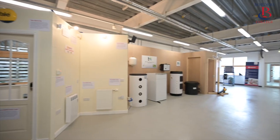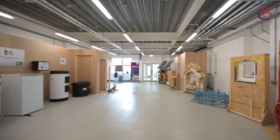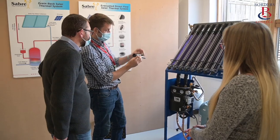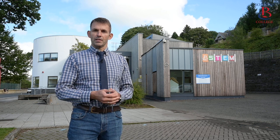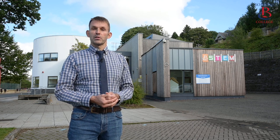The sustainable construction hub has state-of-the-art training facilities for students and the local supply chain to gain accredited qualifications for the design, installation and maintenance of heat pumps, solar thermal systems and other renewable technologies. Using our Eco Room at Borders College, we will educate, upskill and train the next generation of construction workers to build the zero carbon buildings that will help us to tackle climate change.